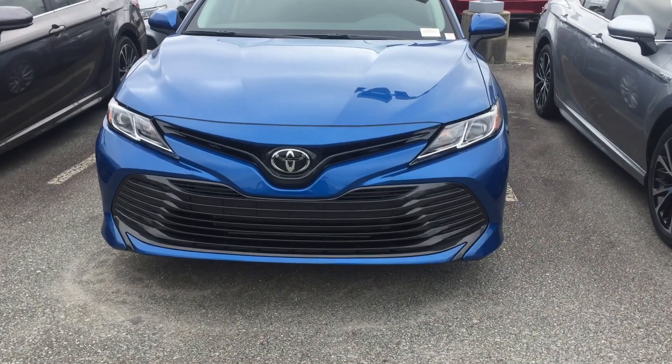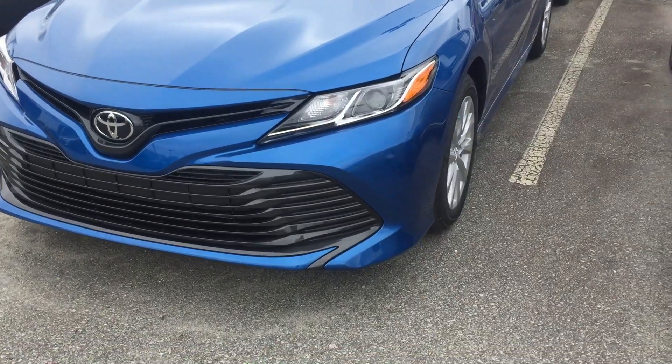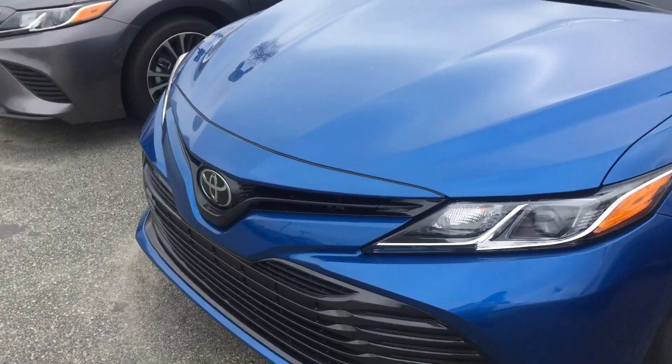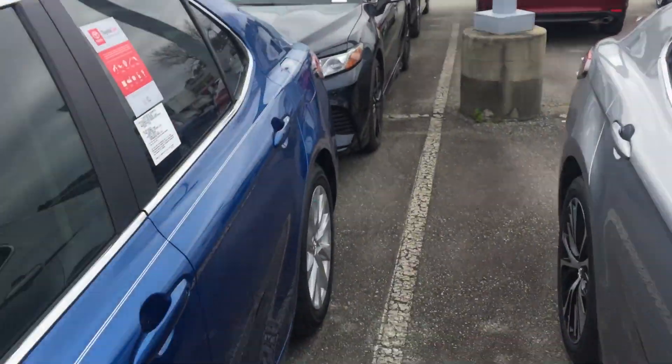Hey, this is Ethan Lau with Marc Jacobson Toyota. I just want to give you a closer look at one of the Toyota Camry LEs that we have on our lot. This is in the Blue Streak paint color. Beautiful day here at Marc Jacobson Toyota.